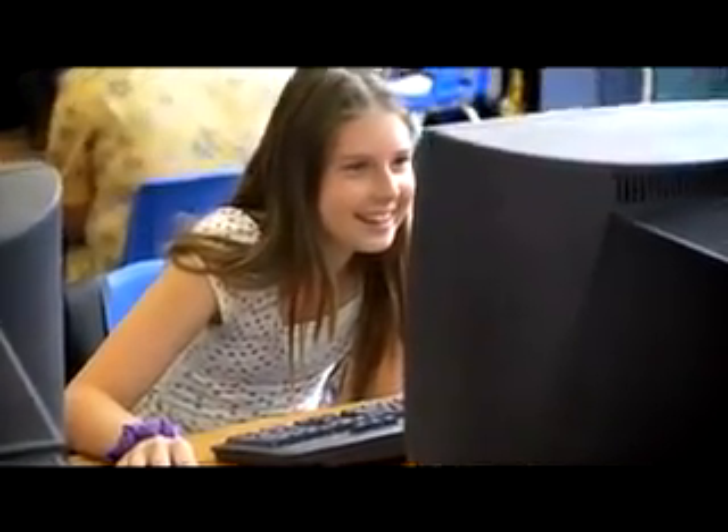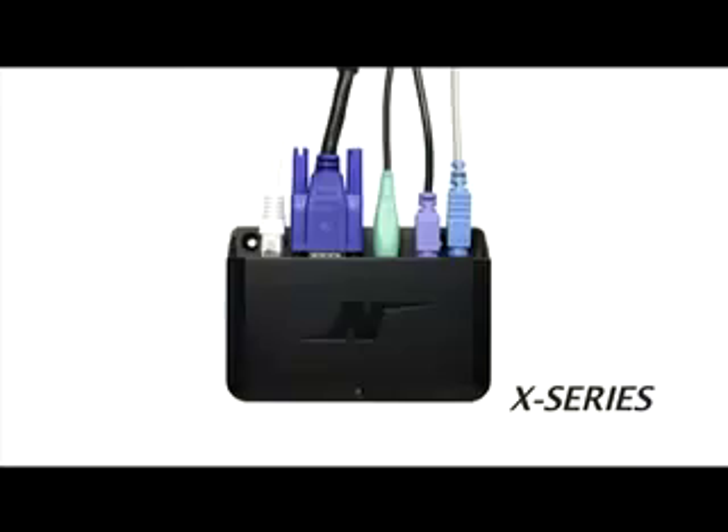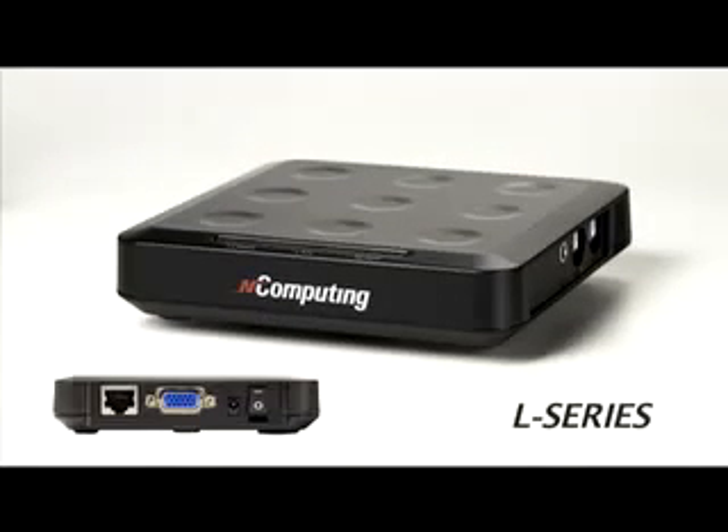And each user feels as if they have their very own full PC. Now, you might be wondering how all the users connect to this shared PC. The monitor, keyboard, mouse, and other standard peripherals connect to these small, reliable access devices. And these devices connect to the PC either directly or over Ethernet. That's all it takes.